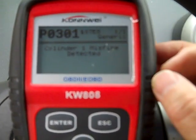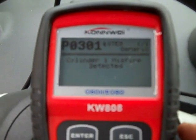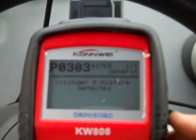There's your P0301 — cylinder number one misfire detected. There's also a pending code: cylinder number three misfire detected, because that's where the bad coil was originally — in cylinder number three — and I moved it to cylinder number one for diagnosis. So that pending code makes sense.